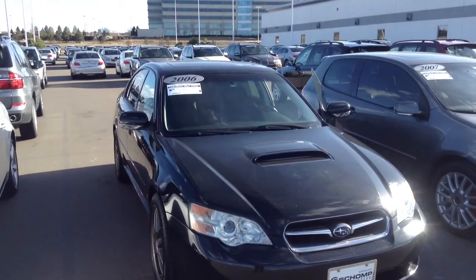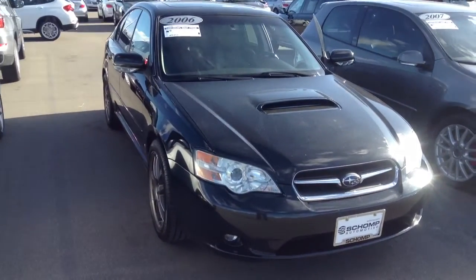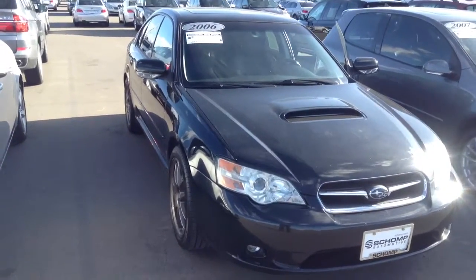Hi Jake, it's Pat Harmon at Schaunt BMW. Just thought I'd send you a quick video and show you a little close-up view of this 2006 Subaru Legacy GT that you've shown some interest in.